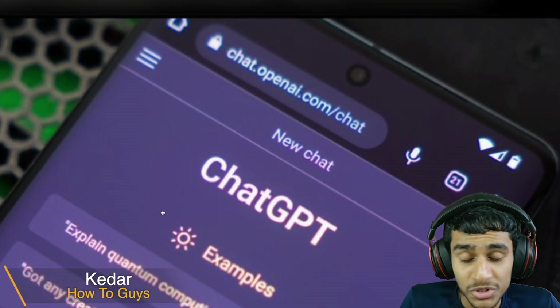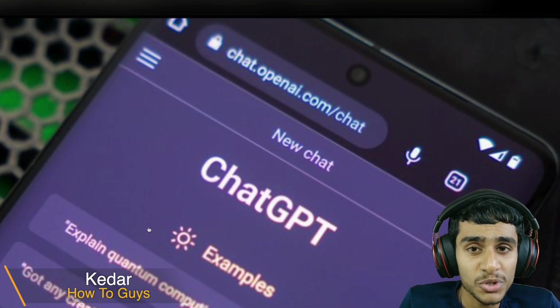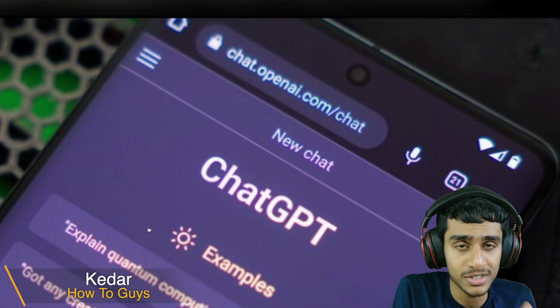What's going on guys, this is Kedar here. I was trying to use my ChatGPT but it is not working, so today let me show you what's really going on with ChatGPT — the latest status and server updates. So let's get right into it.